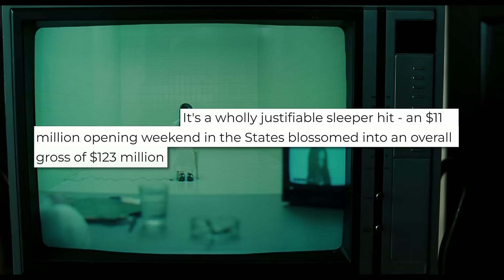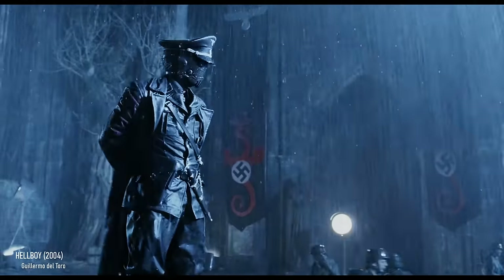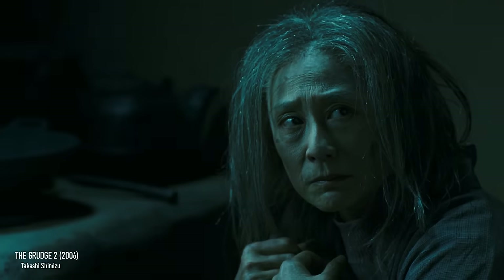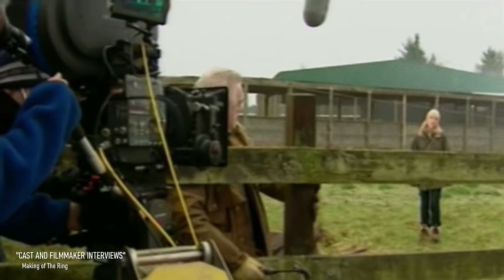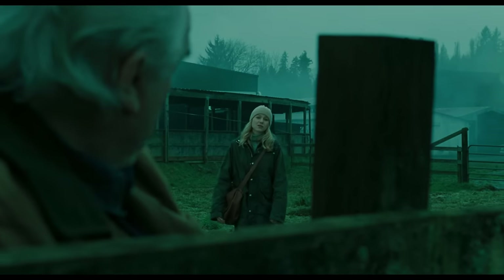After the film's sleeper success, the look exploded into the mainstream, digitally mimicked across dozens of Hollywood horror films for years, though never quite with the same depth and unique character. That's because The Ring went through an entirely different process than any of those films, creating its look almost entirely in-camera.